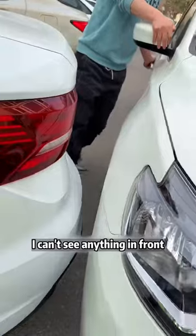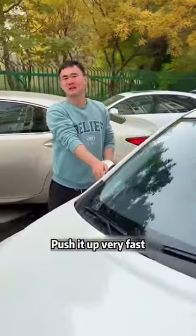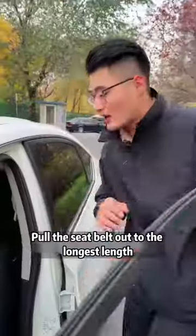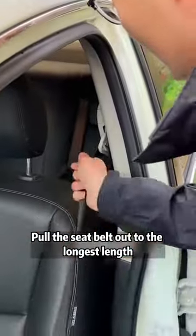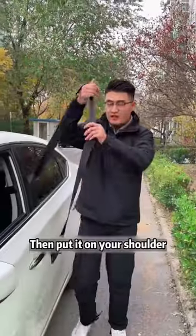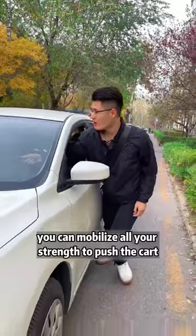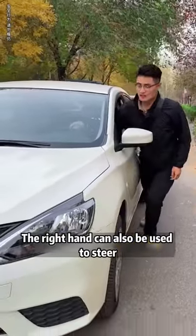Then you can't push it like that — I can't see anything in front. I'll tell you a safe way. Pull the seat belt out to the longest length, close the car door, then put it on your shoulder. That way, you can mobilize all your strength to push the car, and the right hand can also be used to steer.